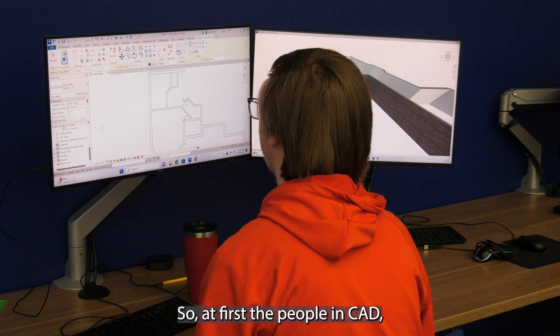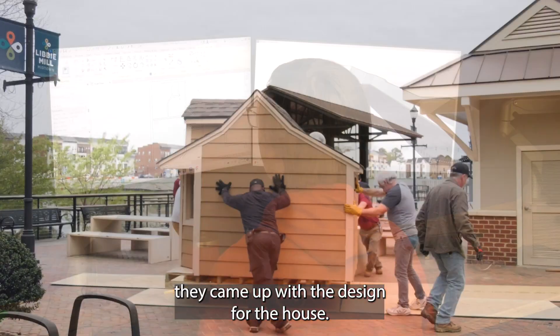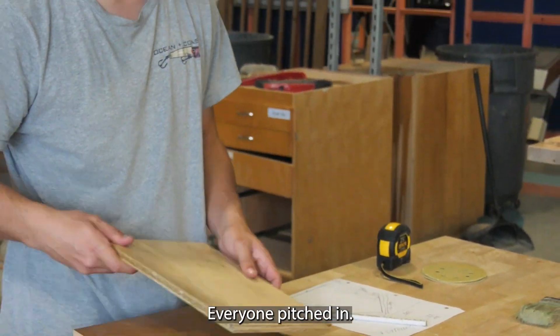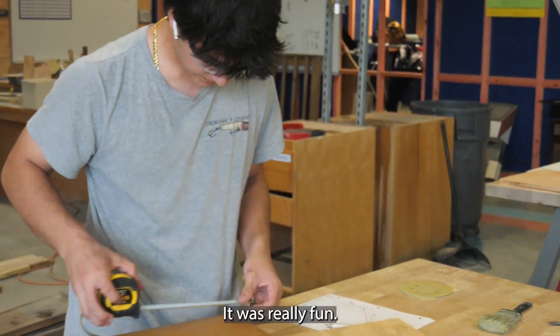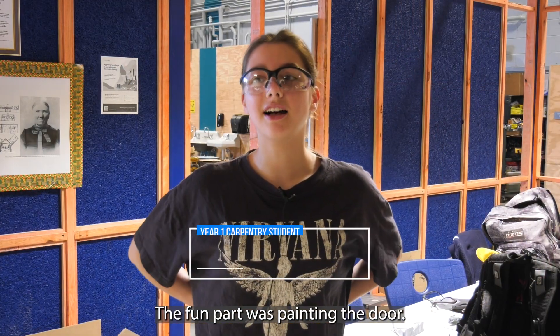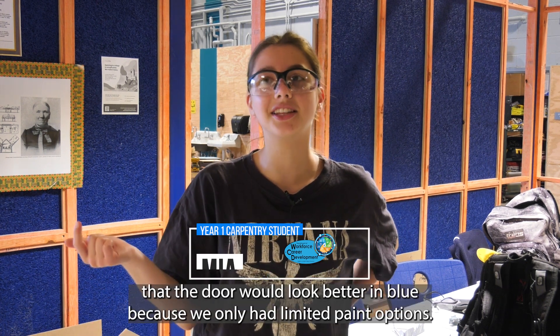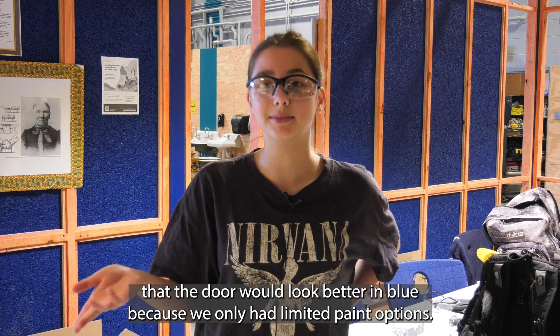At first, the people in CAD came up with a design for the house, and it was a group effort — everyone pitched in. The fun part was painting the door. Me and Aiden and Anaya, we painted the door blue because we all thought it would look better in blue, since we only had limited paint options.